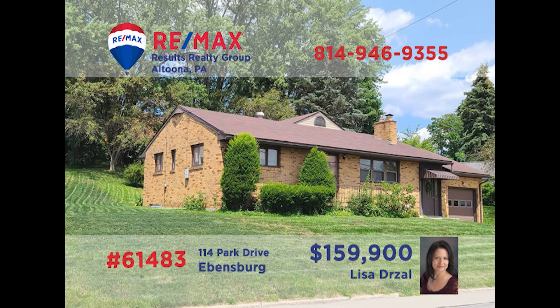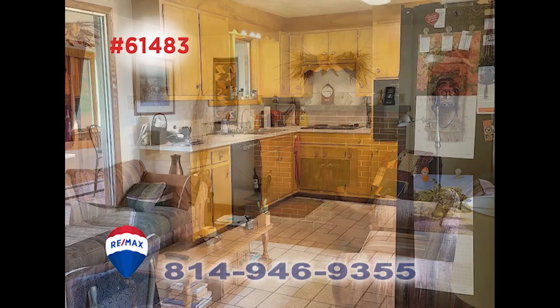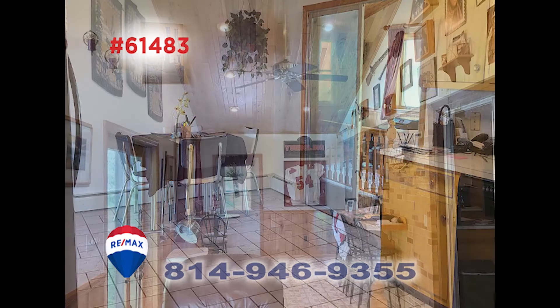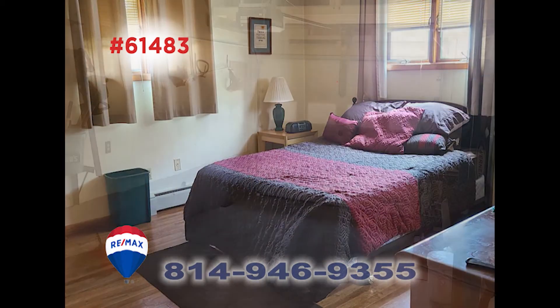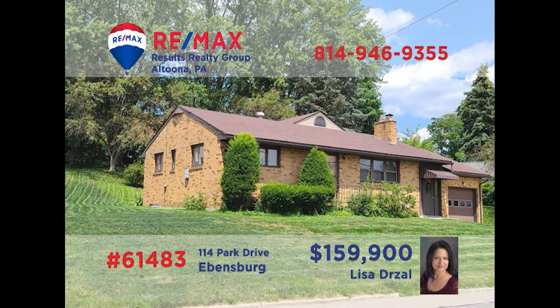Lisa Drossel presents this well-built brick home in Evansburg for you to see. Spend quiet evenings in the living room with hardwood floors and a gas fireplace. Imagine making all of your meals in this bright kitchen with tile floors and top-notch appliances. You'll enjoy catching up with friends in this family room with cathedral ceilings. All this plus two bedrooms, each with hardwood floors, and a one-car attached garage. Contact Lisa to schedule your personal tour.